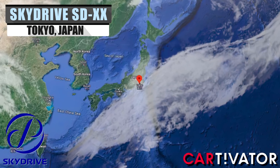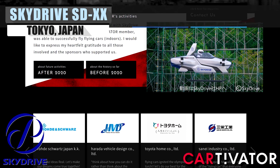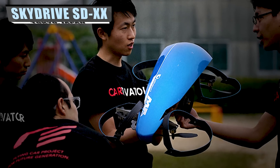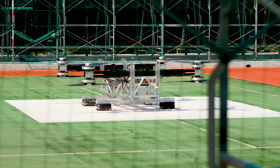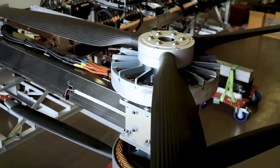In 2012, a group of Toyota employees established the pro bono group Cartevator and began work on the SD00 shortly after. This was a scale model prototype of a flying car that the company had envisioned creating. They successfully ran driving and hovering tests with the prototype only six months later.